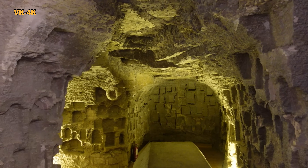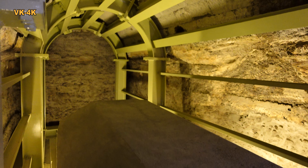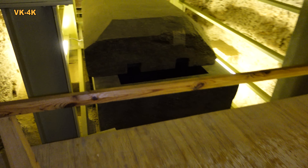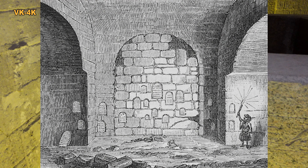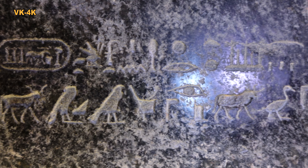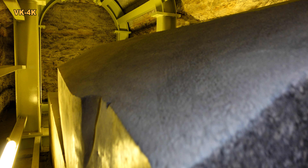Mám několik otázek. Proč býk o rozměrech do 2 metrů a maximálně 1,3 metru výšky potřeboval tak velký sarkofág? Proč byly sarkofágy zapuštěny do země? Toto odporuje egyptským pohřebním tradicím. Proč byly tyto výklenky zazděné? Kde lze nalézt kamenné desky, které byly původně na stěnách výklenků? Informace z těchto desek jsou velmi důležité. Proč jsou všechny sarkofágy rozdílné? Sarkofágy jsou různě opracované, ale zevnitř je zpracování precizní.